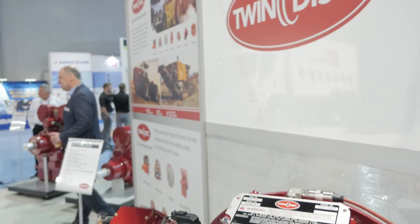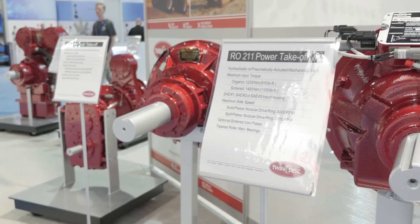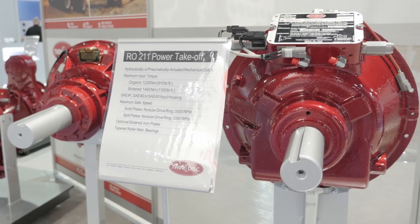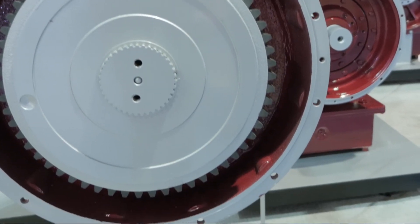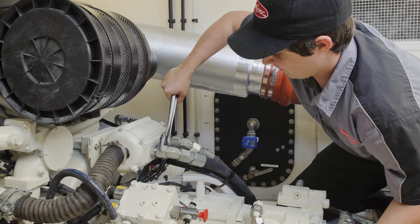We also just recently released two sets of hydraulically actuated dry clutch power takeoffs. One is the RO, or remote over center. It's based off of the SP product that has been in the field for decades — a renowned product that many users have been using for a lot of years. That product is either hydraulically or pneumatically actuated. It is field retrofittable, so if customers have SP type PTOs they've been using, we can sell them a retrofit kit to upgrade to the RO remote style of power takeoff.